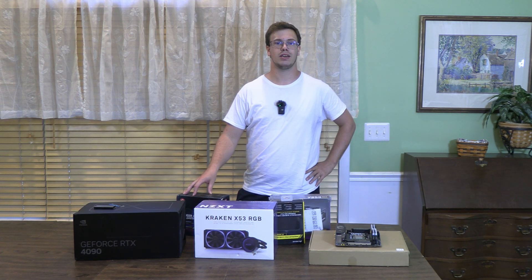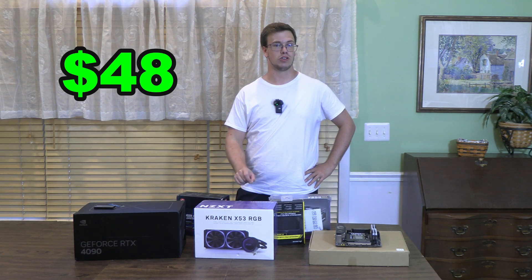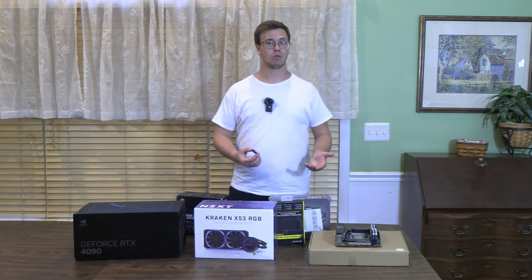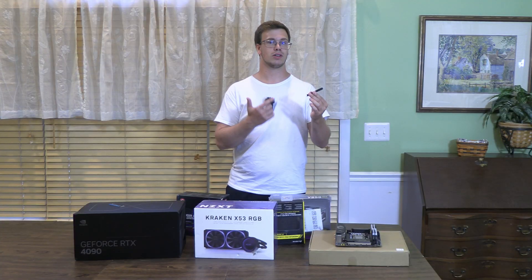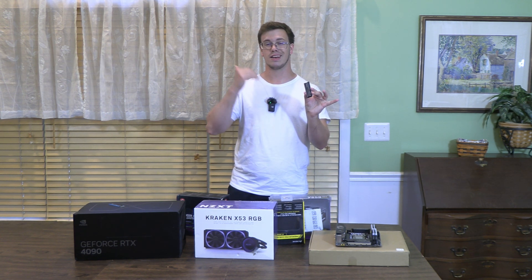For RAM we have the G.Skill Trident 16GB kit for $48. I'm probably going to upgrade his uncle's RAM from 16 to 32GB because for a $2,500 build you want that performance. For storage, first we have the Samsung 980 Pro SSD — 2TB with a heatsink to keep it cool, costing $170. It's the best drive available right now besides the 990 Pro and supports Gen 4 speeds, perfect for our board.